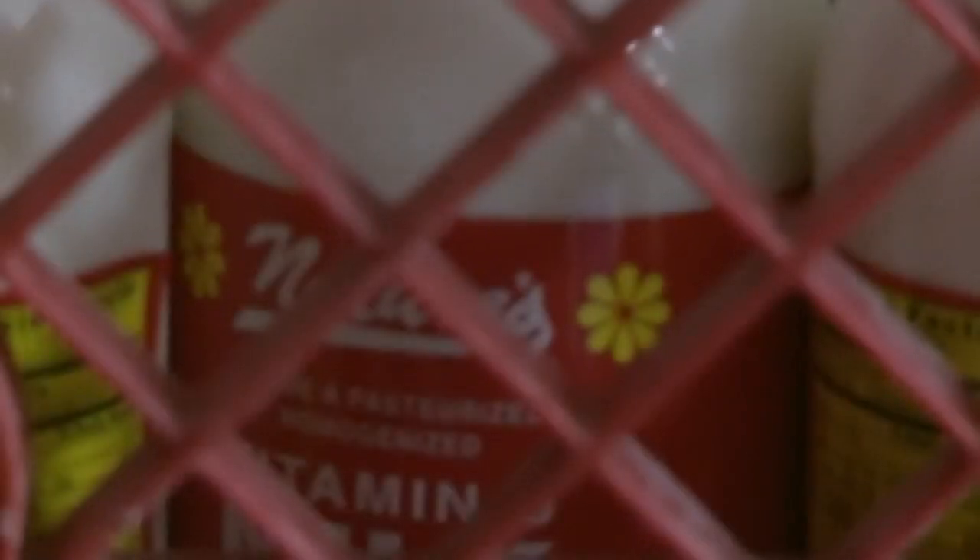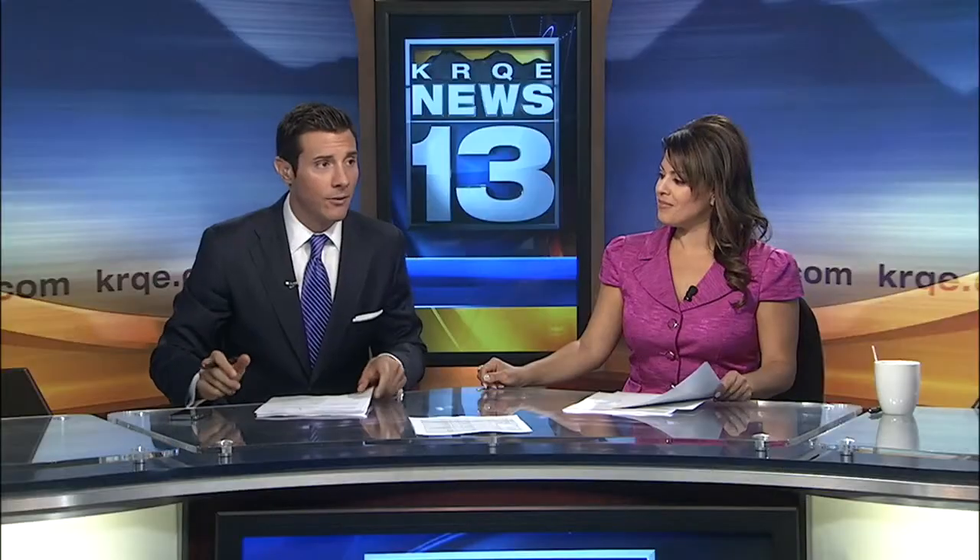New Mexico is the fifth biggest cheese producing state in the whole country — forget those cheese heads in Wisconsin! And if you go to the State Fair, every year they have a booth from the dairy farmers where you get to sample a lot of New Mexico's cheese. It's good stuff.